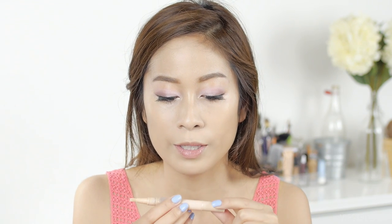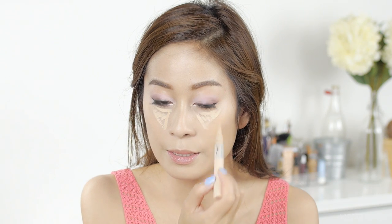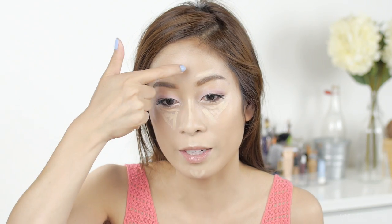Then we're going in with a highlighting concealer — this is going to be concealer galore. I'm using the Maybelline Dream Lumi Highlighting Concealer in ivory. We're going to draw a triangle underneath the eye area, then down the bridge of the nose, on the cupid's bow, on the chin, and also right above the brows — this helps your brow bone stand out and makes your forehead look really nice. I don't like to put highlighting concealer right on the center of the forehead because it will make you look greasy. Now blend this out with a dampened beauty blender.